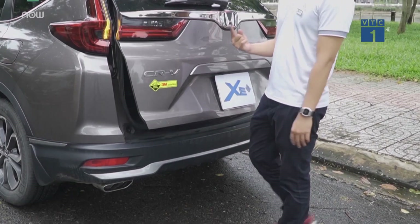Khả năng cách âm đặc biệt là chiếc Honda CR-V tốt hơn một số các dòng xe khác. Có vẻ như là những chiếc xe trên một tỷ của Honda thì được làm chắc chắn với hệ thống cách âm tốt hơn.